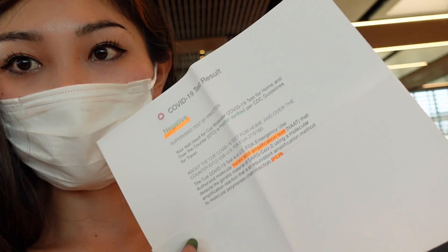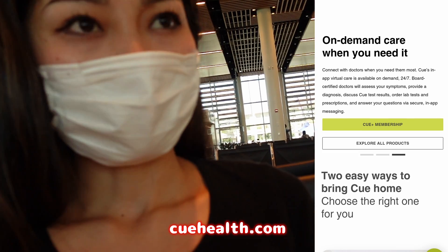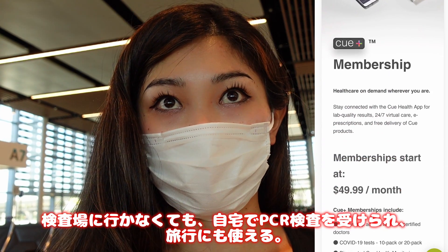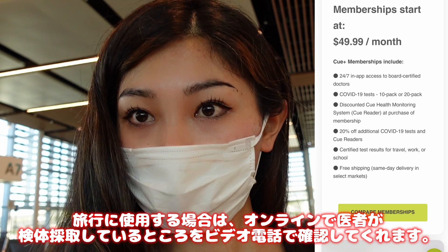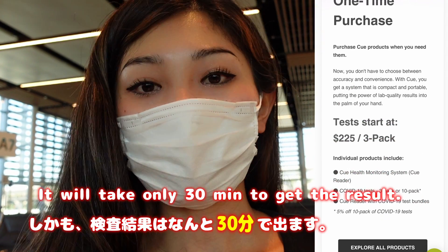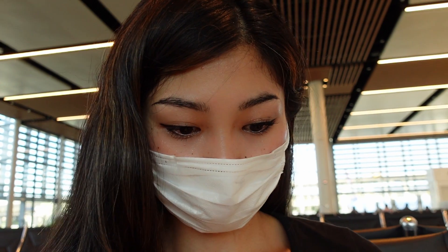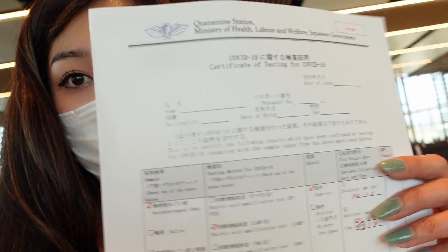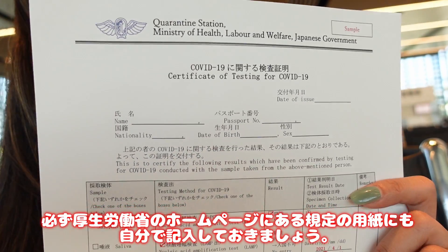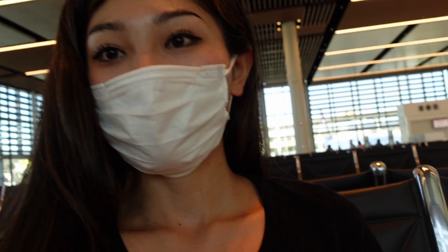First of all, when you go to Japan, you need to bring a within-72-hour COVID test result. I did mine when I was in Seattle, and I used an online one called Q House COVID Test. It's really helpful because you can do the COVID test in your house, and if you want to use it for travel, you can talk with doctors online and they'll check your testing. You also need to write the result of your COVID negative on the Japanese form, which you can download from the Ministry of Health Japanese website.